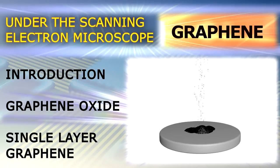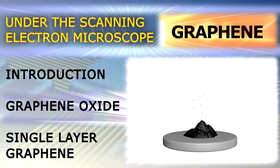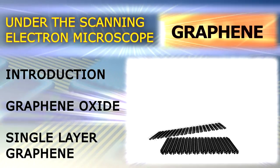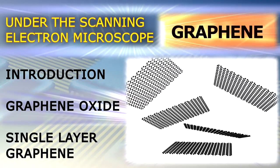There are actually different types of graphene available in the market, and one of the cheapest is a powder-like substance called graphene oxide. It is produced by chemically breaking apart graphite, where the graphene sheets are separated from one another.